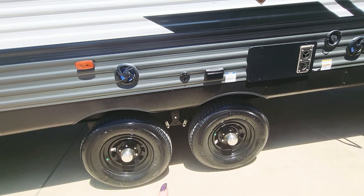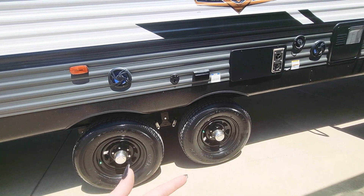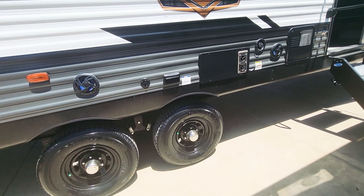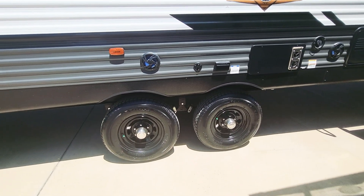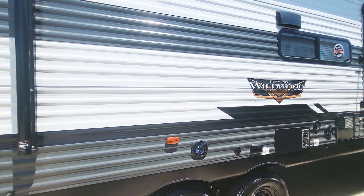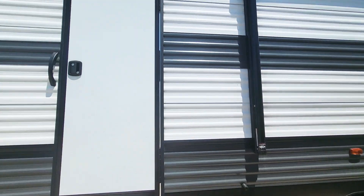The tires are in really great shape — they're 2020s. The RV was probably made late 2020 and then sold as a 2021, which is how the industry works, so the tires are nice and good. You've also got an LED light strip underneath the awning, which we'll turn on in a minute.